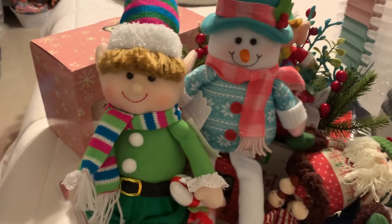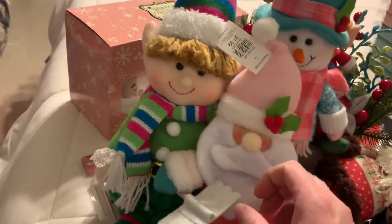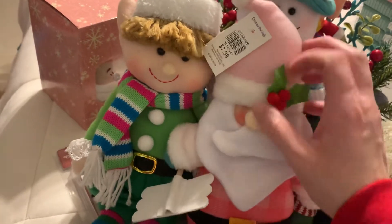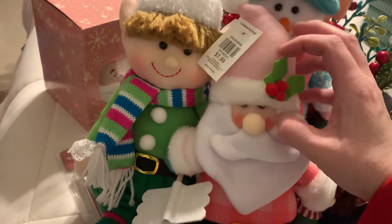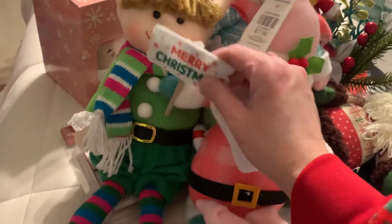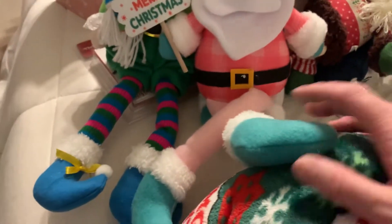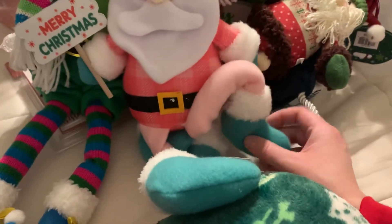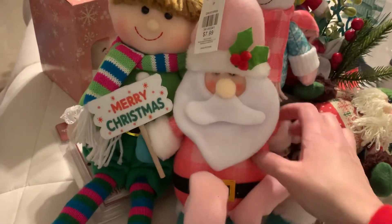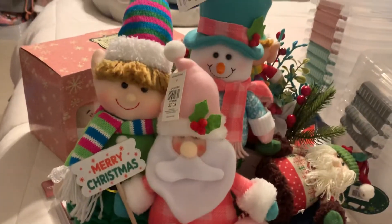These are all Christmas Tree Shop pickups. For those of you potentially up north in the New England area, if you have a Christmas Tree Shop it is 60% off there at this moment. This Santa Claus was $7.99 — I love his pink cheeks and he's holding a 'Merry Christmas' sign with really cute long dangly legs and little booties on. He came out to roughly about three dollars as well.